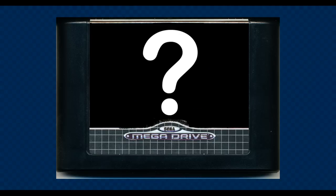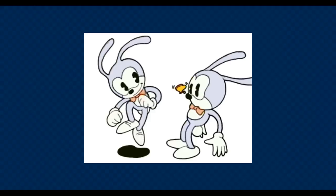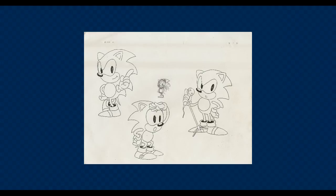In 1989, Sega decided to put their high speed processor to some use by creating a campaign for a new character and game, much speedier than Mario. Many submissions came in, ranging from a rabbit, a dog, an armadillo, a bear, a man in pyjamas, and finally a hedgehog.